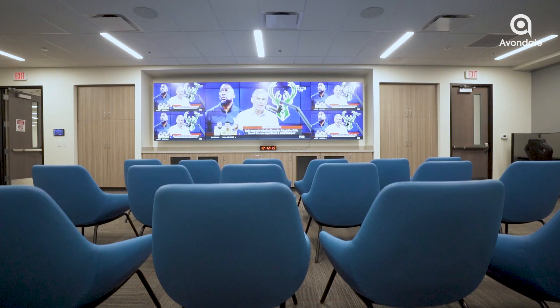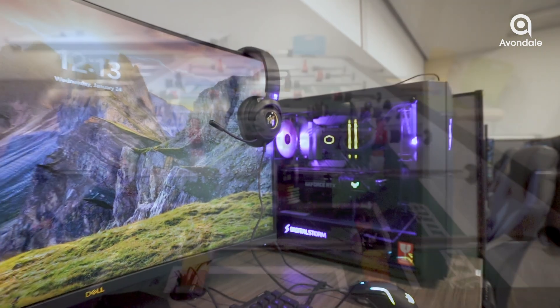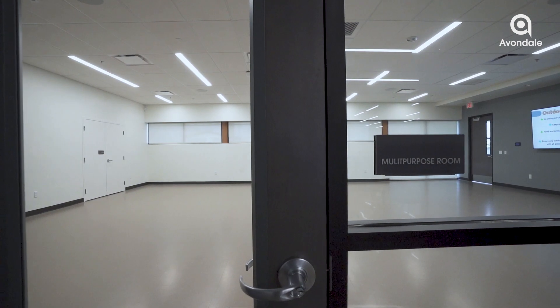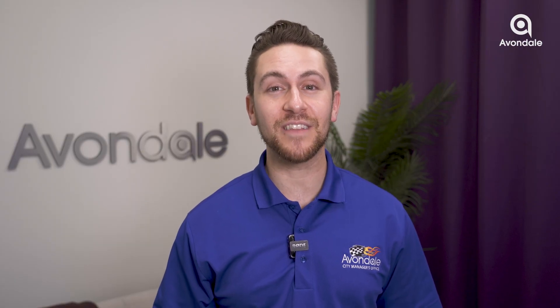Inside, you'll discover purpose-built rooms catering to a wide array of interests. There's an esports room for gaming enthusiasts, a game room for teams, and an arts and crafts room for the creatively inclined. To promote well-being, we've got a multi-purpose room for fitness classes and for private events. It's a hub for all ages to connect and create lasting memories.